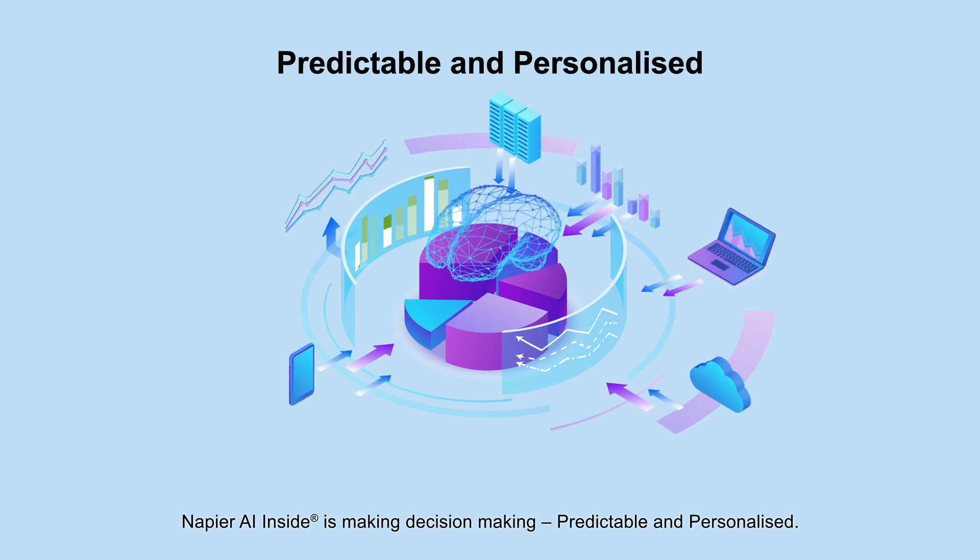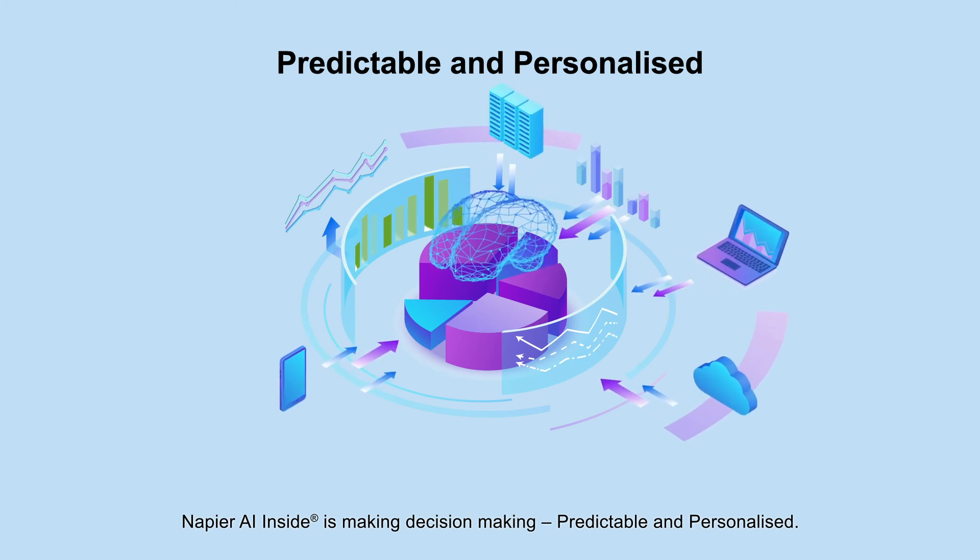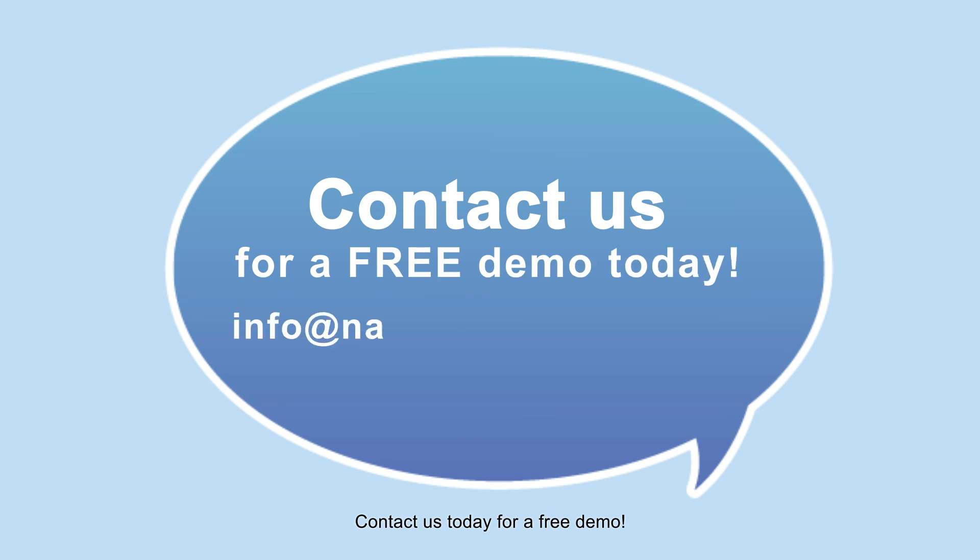Napier AI Inside is making decision-making predictable and personalized. Contact us today for a free demo.